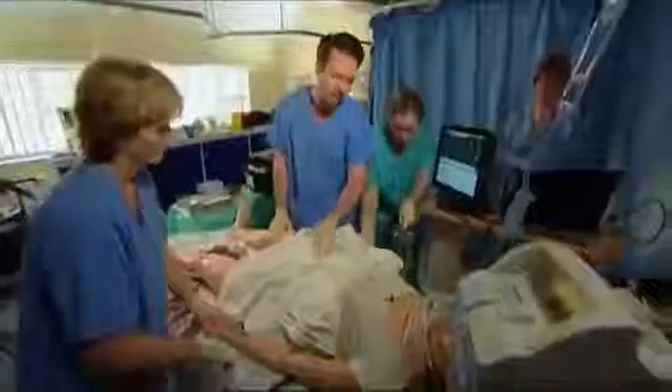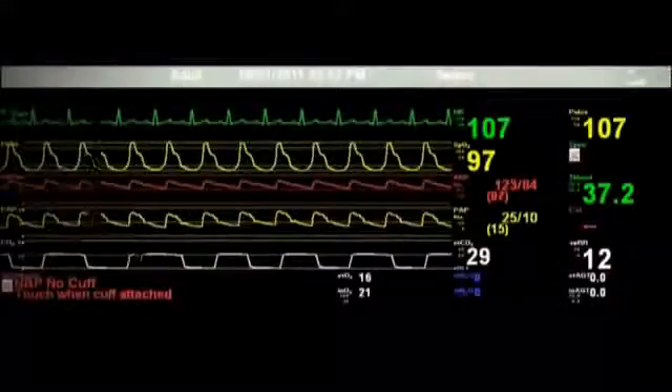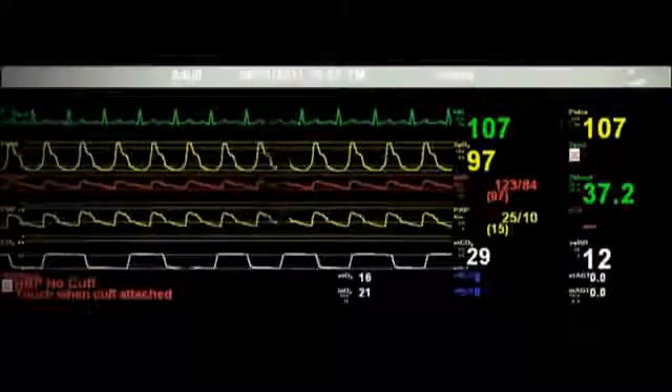To actually, on the mannequin, be able to simulate that you're rubbing the uterus and feeling it go hard under your hand is a very useful thing. From the point of view of an anaesthetist, not only can we practise scenarios where we find it difficult to intubate or ventilate our patient — the nightmare anaesthetic scenarios — but we also get a visual indication of the physiological variables of the patient: their blood pressure, pulse rate, and oxygen saturation of their blood, which is what we would have in reality in the operating theatre. That makes the whole situation much more realistic.